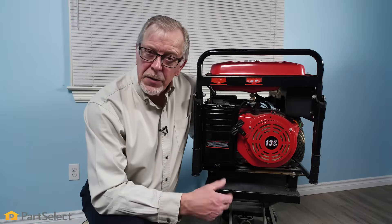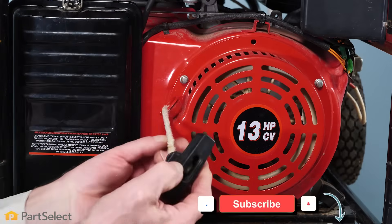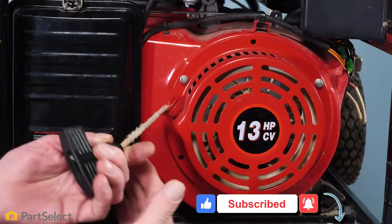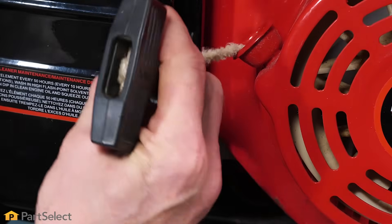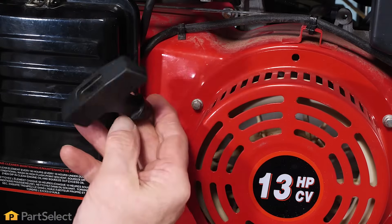Now that we've inspected the air filter, our next step will be to check out the recoil starter. What we'll want to do is inspect that cord, make sure it's not frayed or damaged, and also check the knot on the end to make sure it's secure. If you find any damage with that cord, you'll need to remove that starter and replace it.